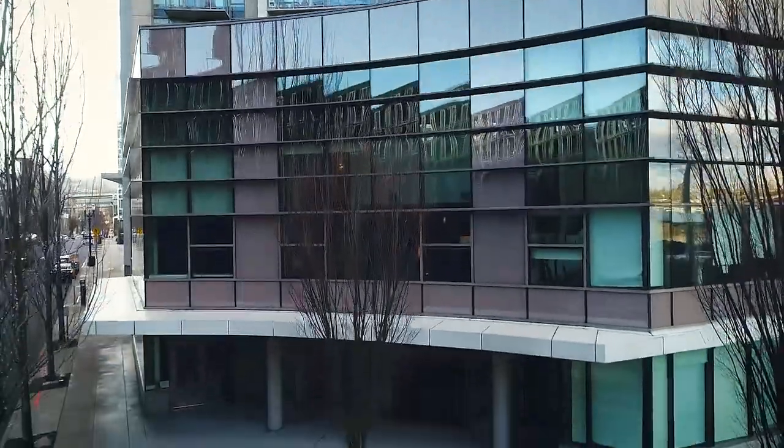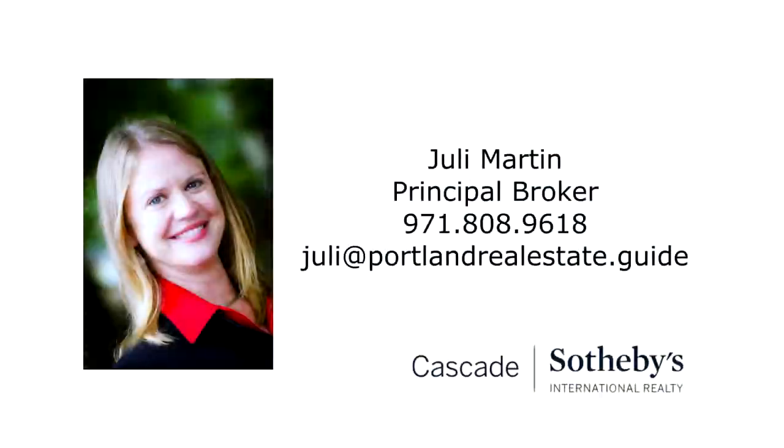This is just a preview — there's so much more for you to see. For more information or to schedule your personal tour, please contact Julie Martin with Cascade Sotheby's International Realty at 971-808-9618.